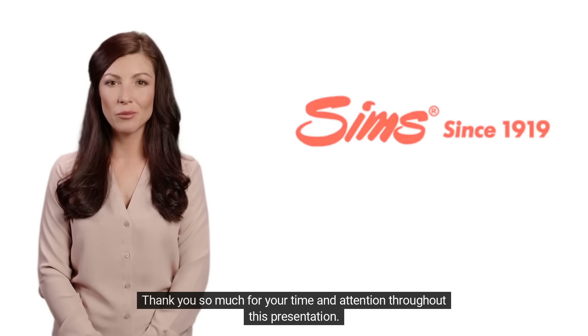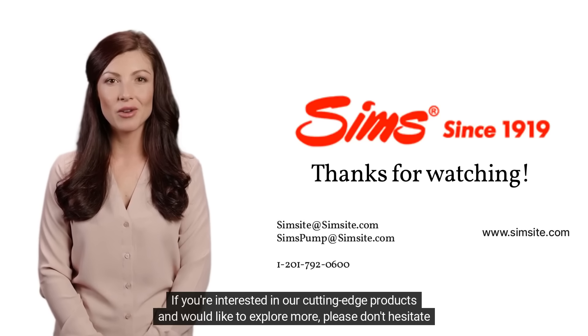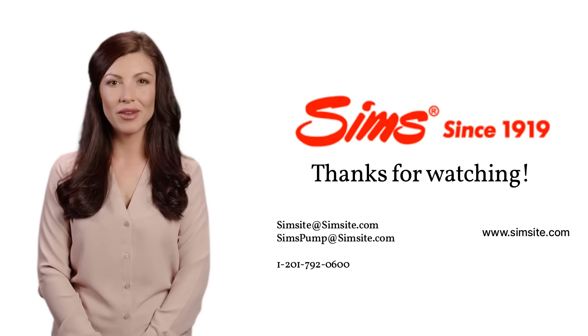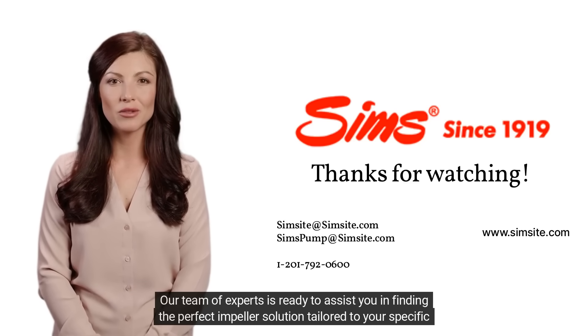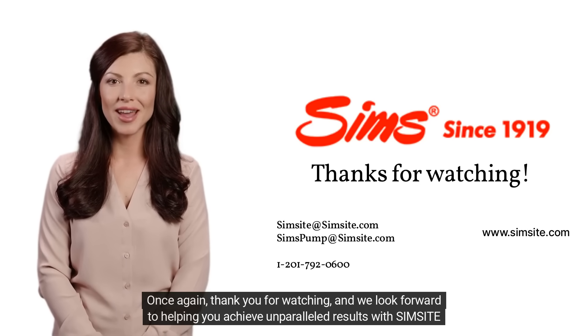Thank you so much for your time and attention throughout this presentation. If you're interested in our cutting-edge products and would like to explore more, please don't hesitate to contact us. Our team of experts is ready to assist you in finding the perfect impeller solution tailored to your specific needs, ensuring optimal performance and reliability for your pump. Once again, thank you for watching, and we look forward to helping you achieve unparalleled results with SimSite technology.